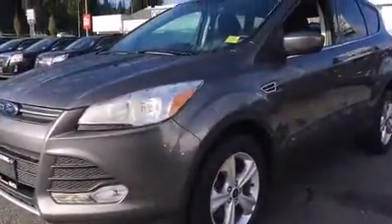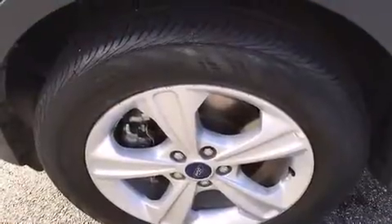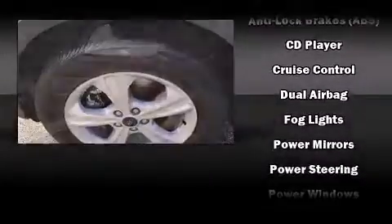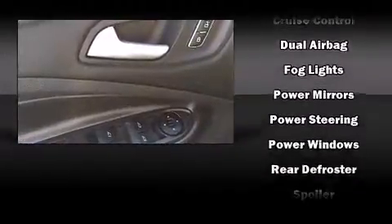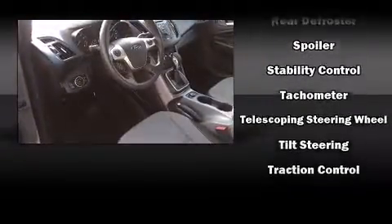headlights, remote keyless entry, rear wipers, and much more. Premium sound drives six speakers, providing you and your passengers a sensational audio experience. Take assurance in side curtain airbags, providing head protection in the event of a severe collision.